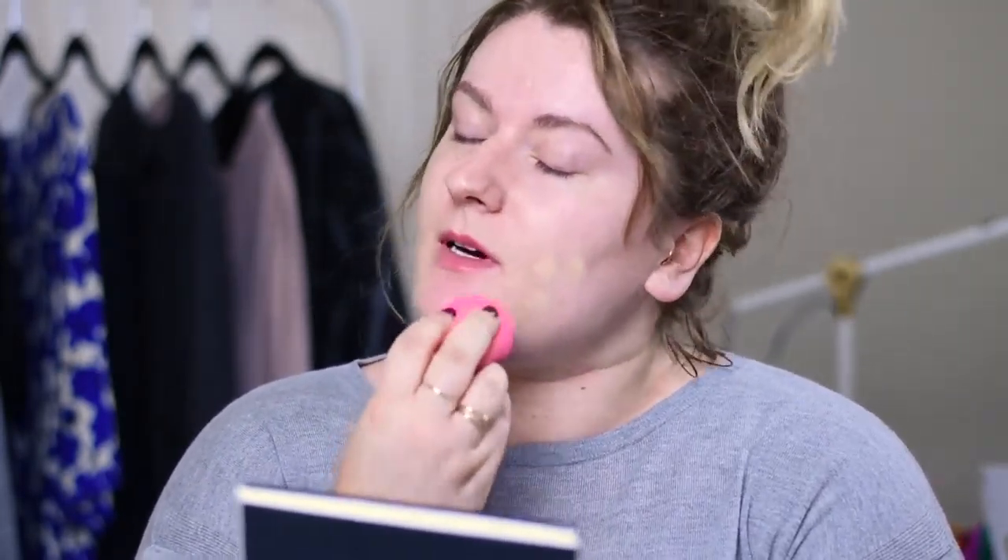I know I'm not the first beauty blogger who has waxed poetic about the Beauty Blender, but it really is one of a kind. So if you're on the fence about picking it up, I highly recommend it.